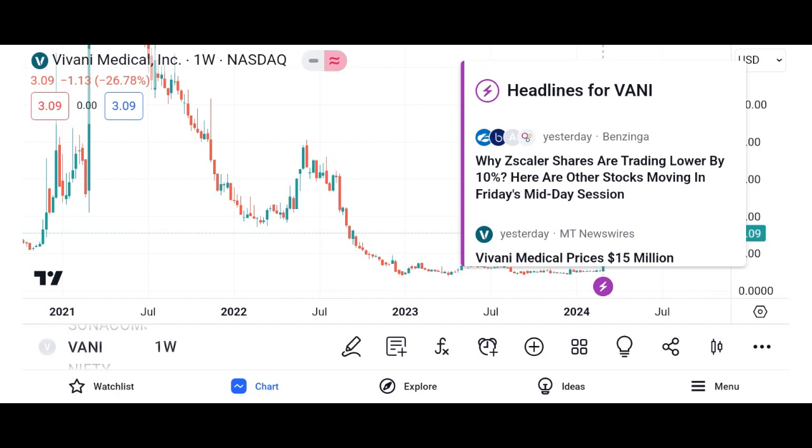How do Vani shares work? When you purchase Vani shares, you become a shareholder of the company, which means you own a portion of its assets and earnings. The value of Vani shares fluctuates based on factors such as the company's financial performance, market conditions, and investor sentiment. Investors can buy and sell Vani shares through brokerage accounts, either online or through traditional brokerage firms.